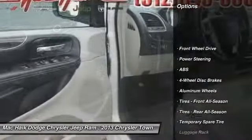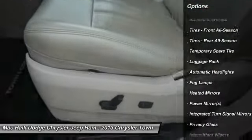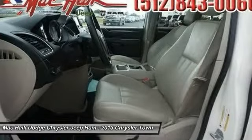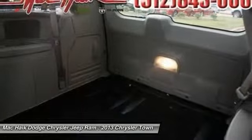Stability control, traction control, remote engine start, steering wheel audio controls, anti-lock braking system, power lift gate, power passenger seat, adjustable steering wheel, driver airbag, power steering.